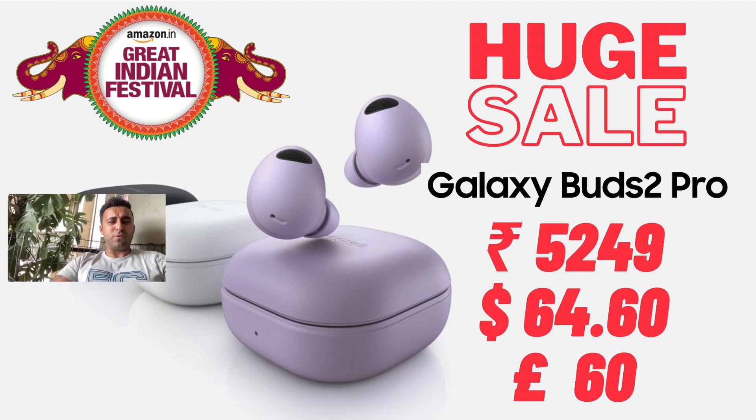I'll show you how to get the Galaxy Buds 2 Pro for just five thousand two hundred and forty nine rupees. This is during the Great Indian Amazon Festival going on right now. The actual cost of the buds is fifteen thousand nine hundred and ninety nine rupees at the moment, and I got mine for fourteen thousand nine hundred and ninety nine after all the discounts.